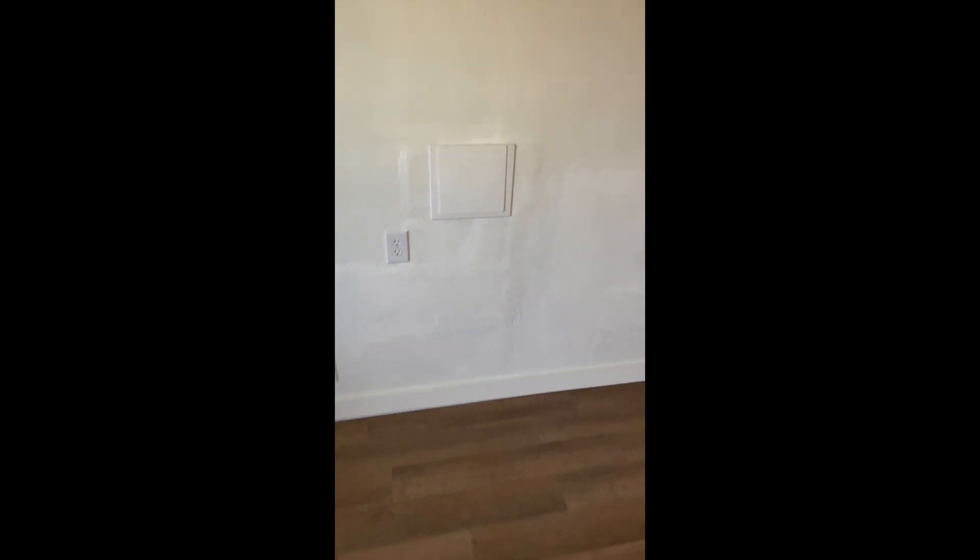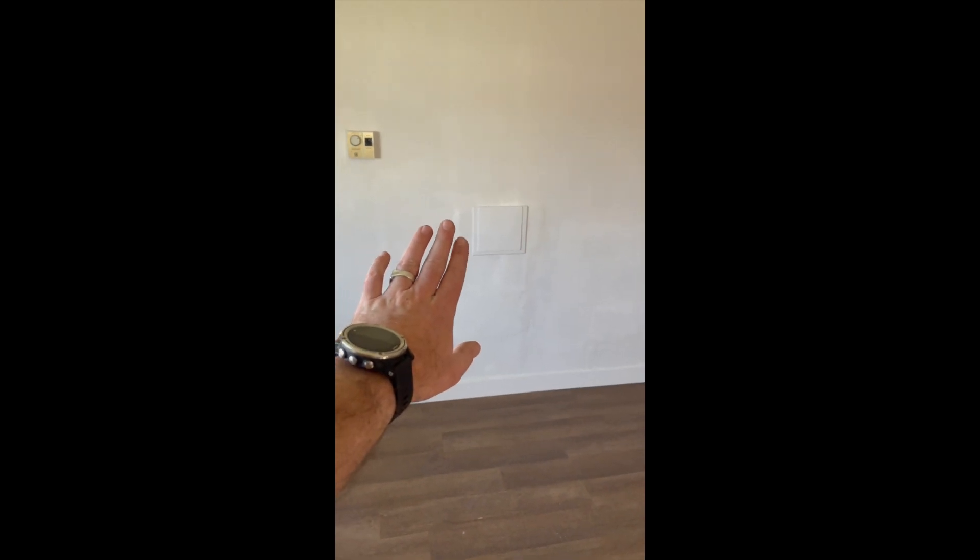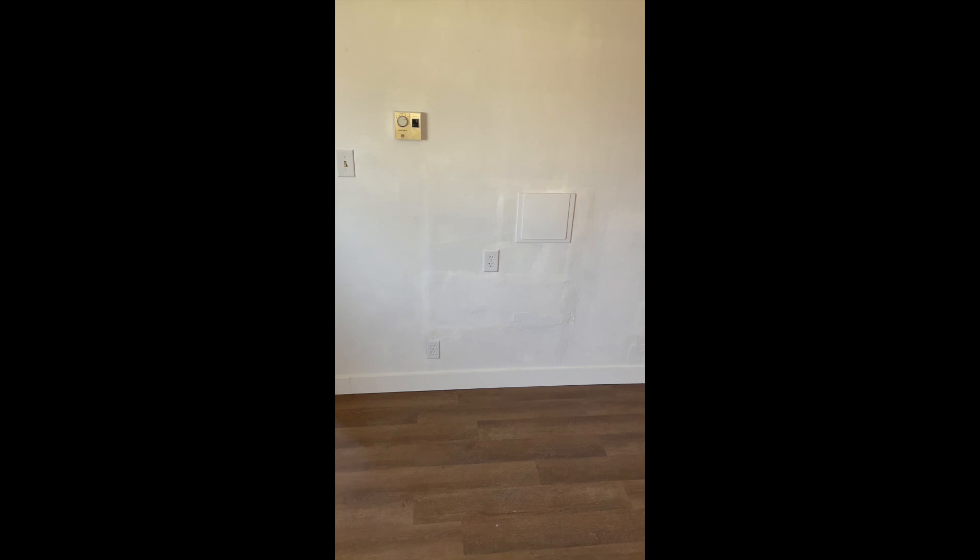This is where the washer and dryer were, so we drywall-patched that and put a lid on it. In case we ever wanted to remodel or do something else, the power and the water are still there.